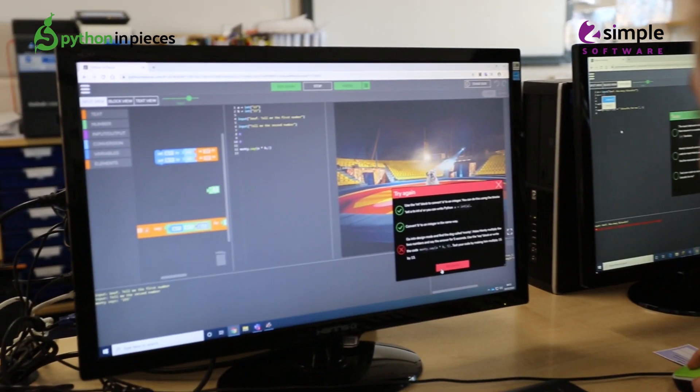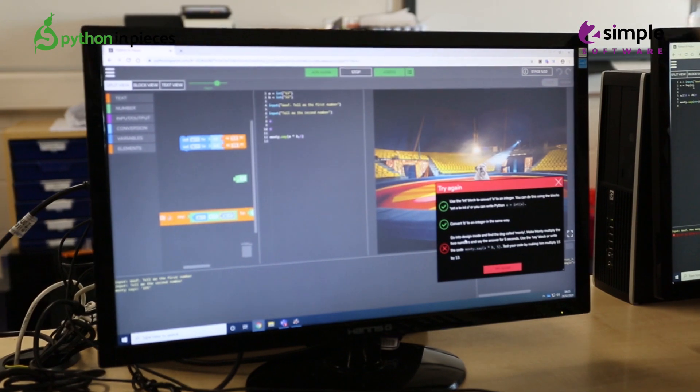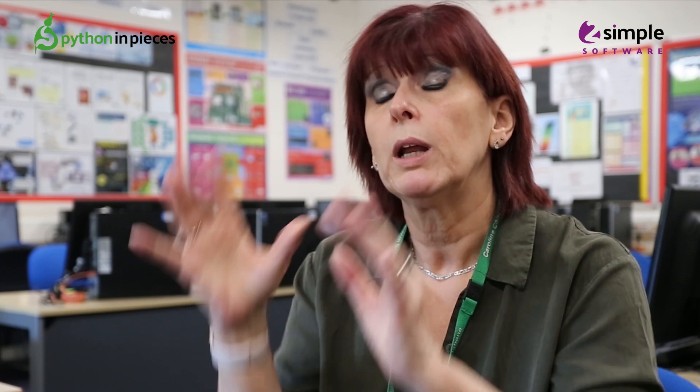The tasks are really nice because they start at the basics but take it that little bit further, and the fact that students can think 'I'm not sure what I'm doing here, I've got something wrong — let's go back and have a look at the video.'